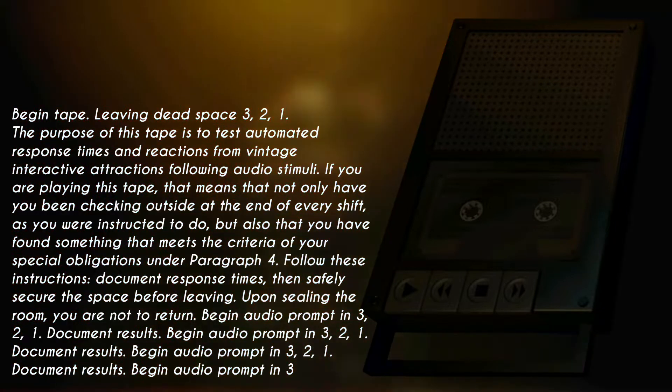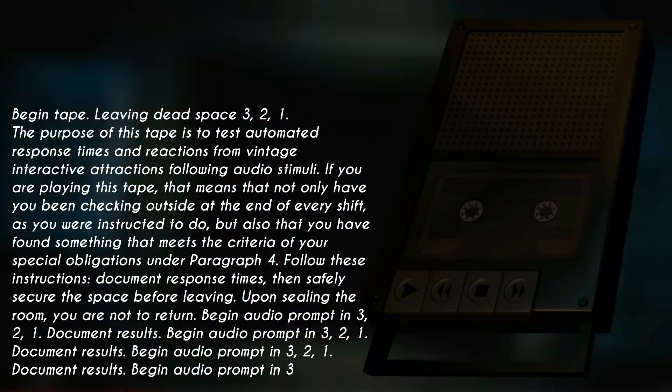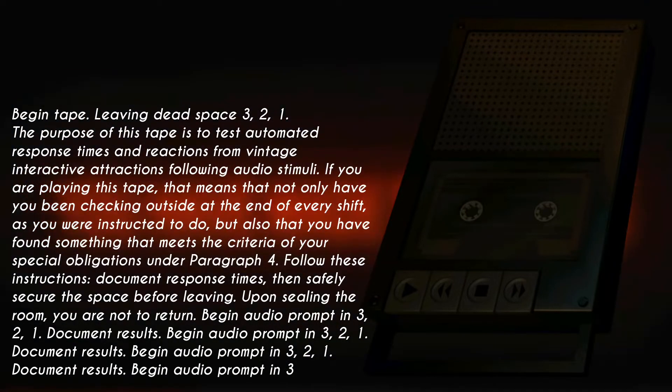Begin audio prompt in 3, 2, 1. Document results. Begin audio prompt in 3, 2, 1. Document results. Begin audio prompt in 3, 2, 1. Document results.